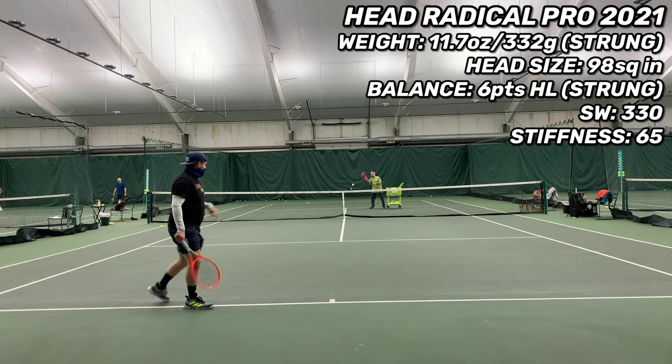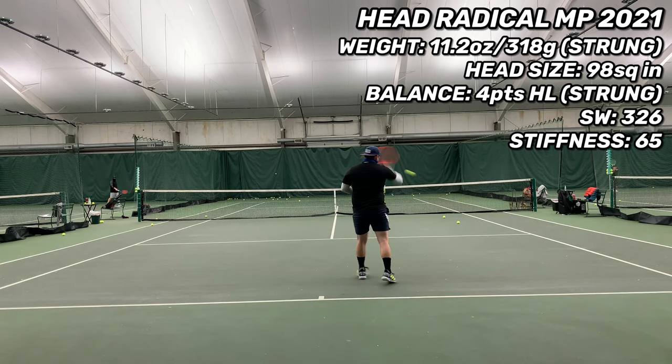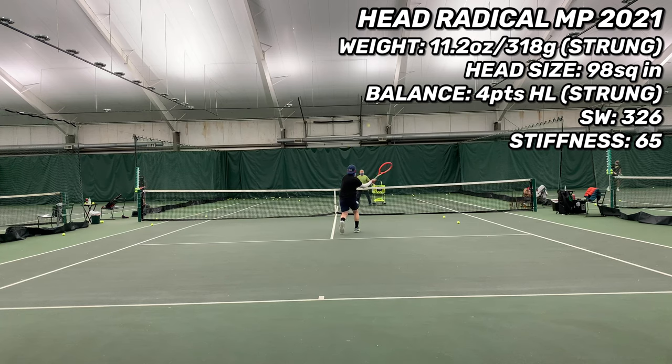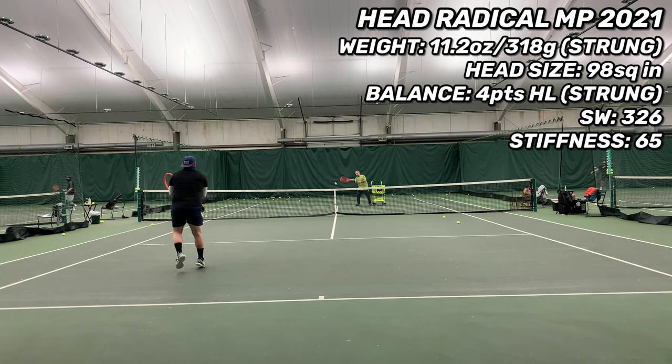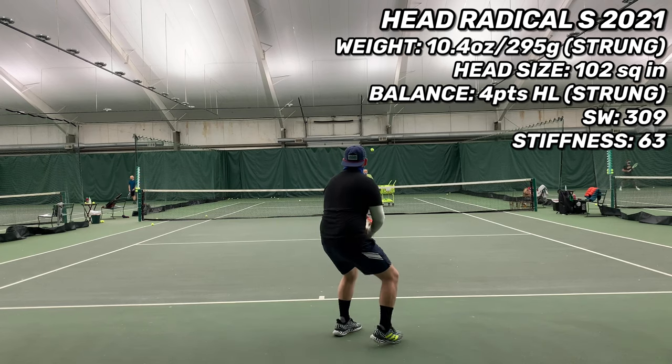With a swing weight of 326 and being only four points headlight, the Mid Plus was really nimble and maneuverable from the baseline — just not really in transition, a little bit more cumbersome. When moving backwards I noticed I had to swing quite a bit harder on the Mid Plus than on the Pro to get any power, so this racket does not give you as much power moving backwards.